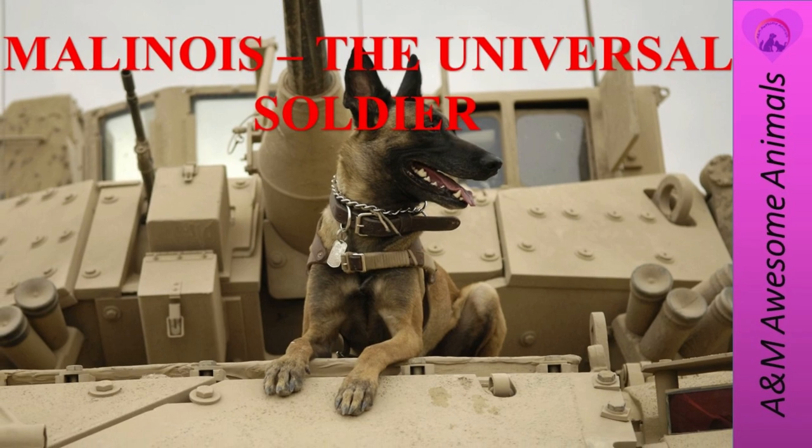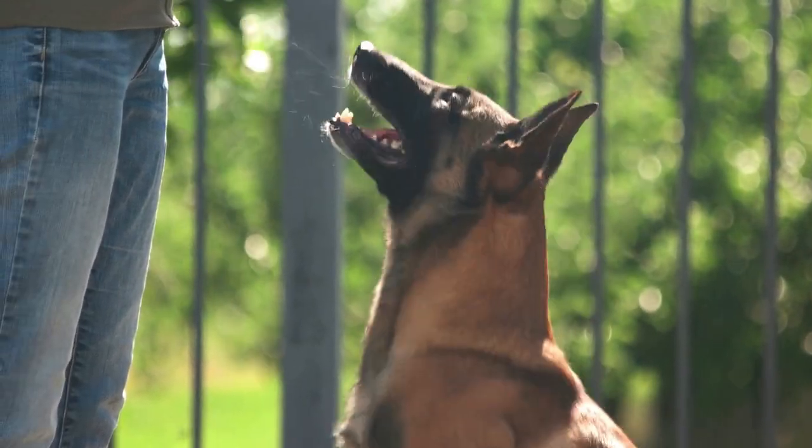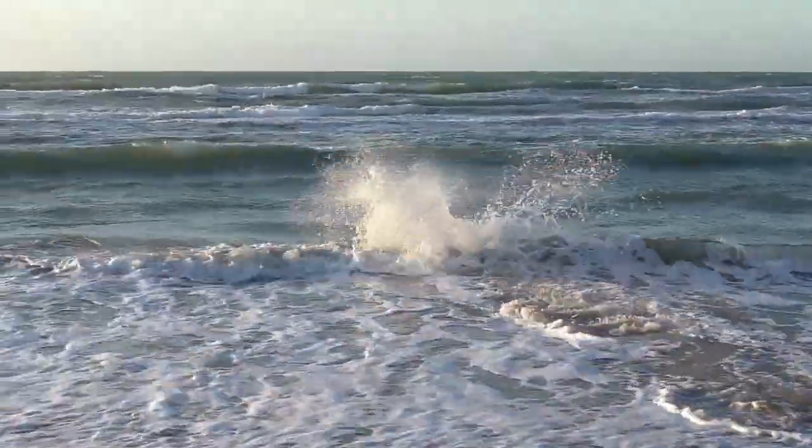Welcome to A&M Awesome Animals! Today we are traveling to Belgium and we will be talking about the Malinois. Please don't forget to smash that like button and subscribe to our channel for future weekly videos.